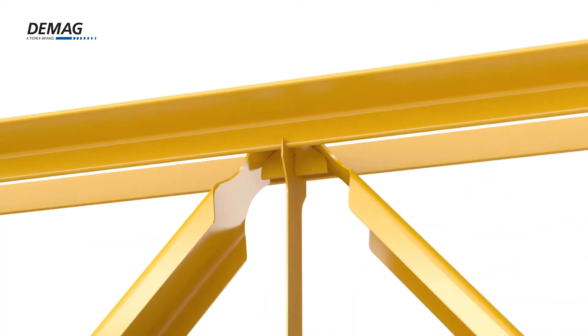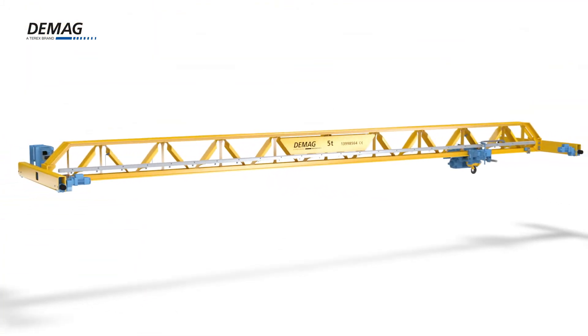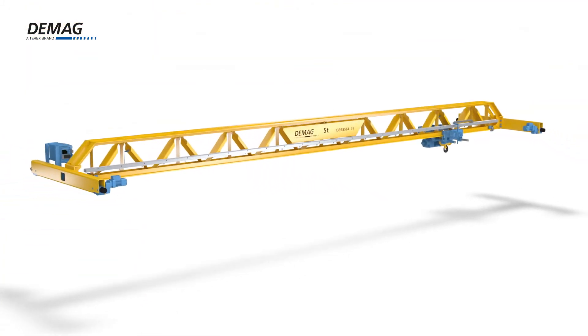Improved precision, greater flexibility, better quality. The new DMAG V-Type crane.